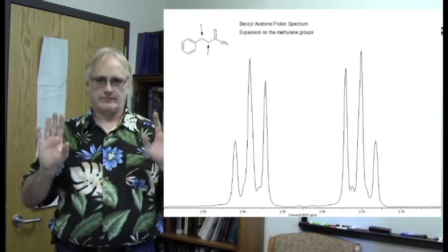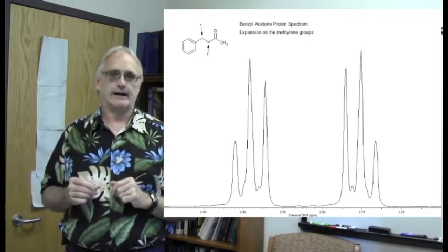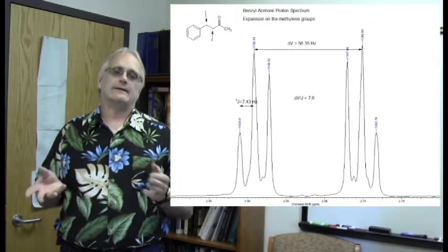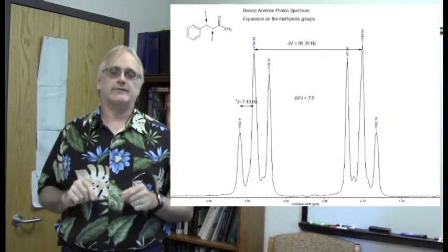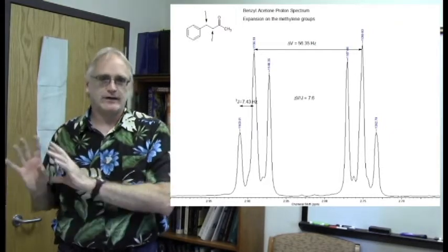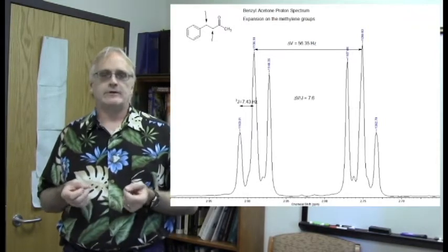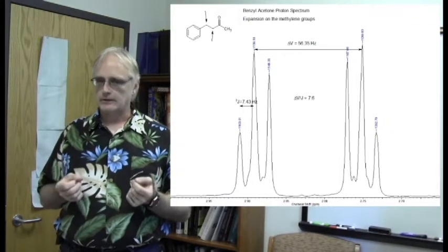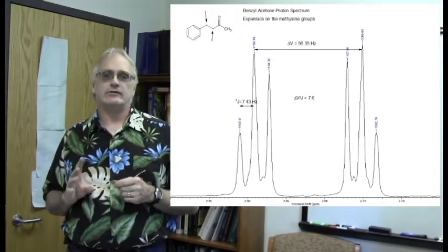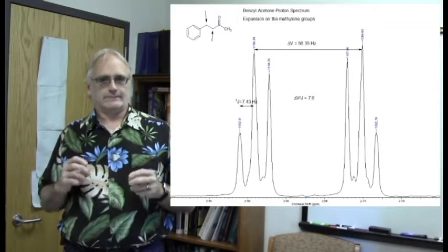In reality, this is the onset of second-order coupling effects. This happens whenever the chemical shift difference between two groups is on the same order of magnitude as the coupling constant. There's a key ratio: Δν/J. If that ratio is greater than 10, you'll get nice, pretty doublets, triplets, and quartets — standard first-order behavior. If the ratio gets less than 10, the smaller it gets the more complex your patterns become. In this example of benzyl acetone, the two chemical shifts are fairly close and the coupling constant is approximately 7 Hz, putting this right on the border.